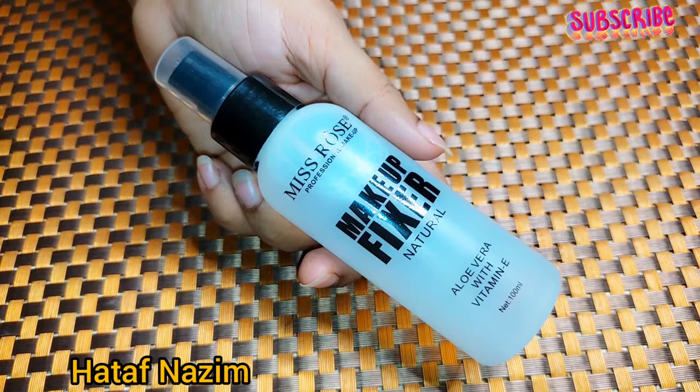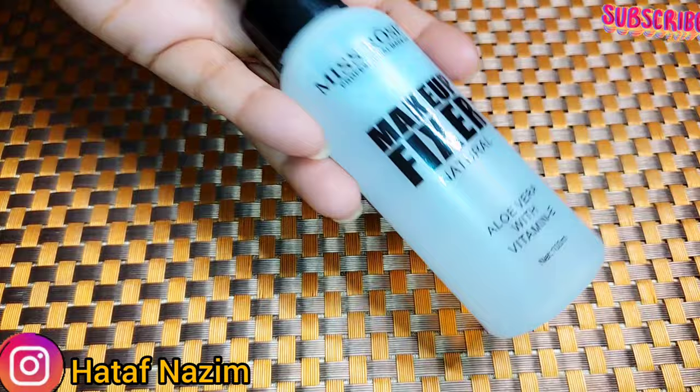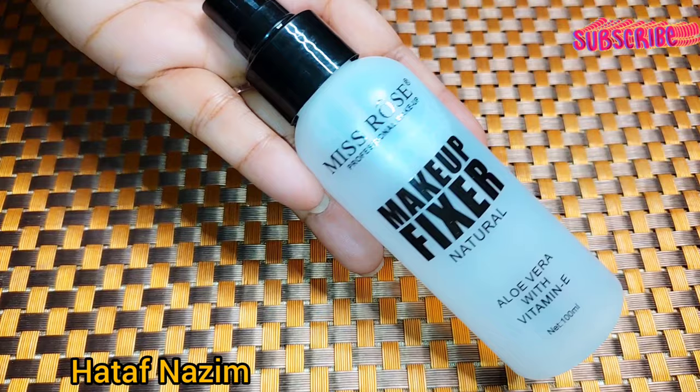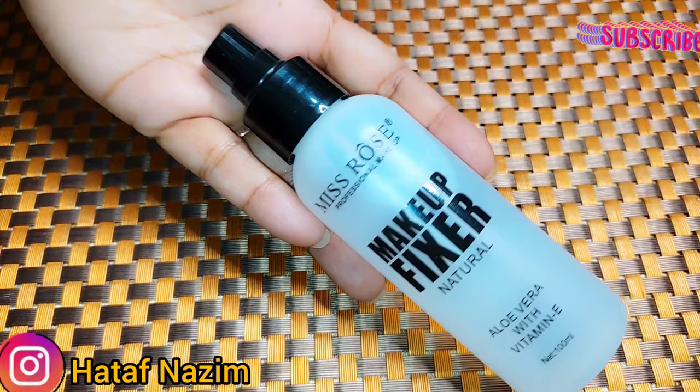Now I will give you another tip, which is very necessary — you don't always have to spray directly on the face. You have to spray it from one foot away from your face. You don't have to spray it directly. Three to four sprays are enough for the whole face.